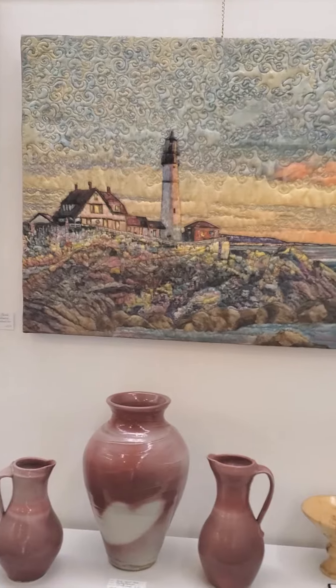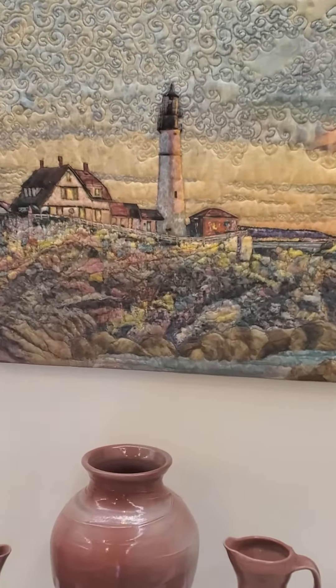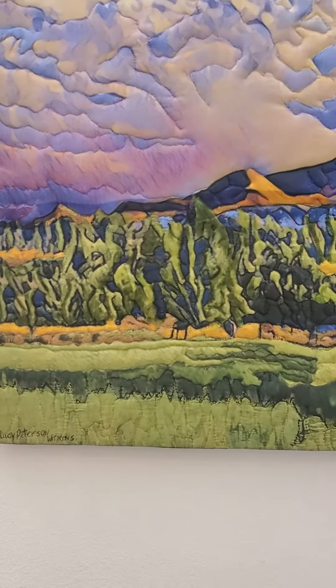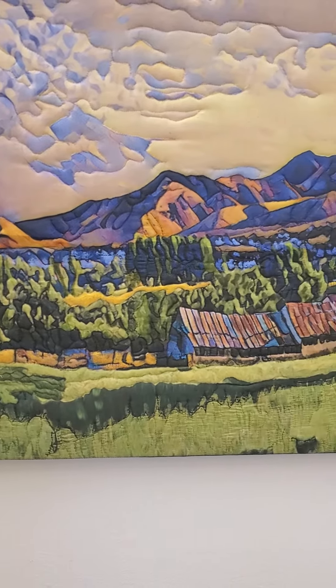This is the Portland Headlamp. It's a big piece — it's silk and oils. This one you've probably seen before — maize filled. It's actually my backyard. That's inks on silk.